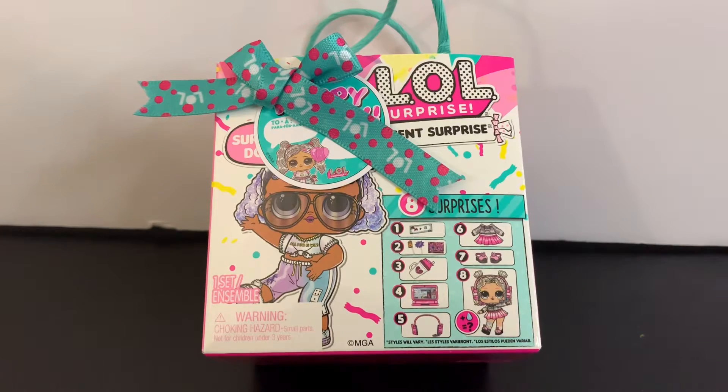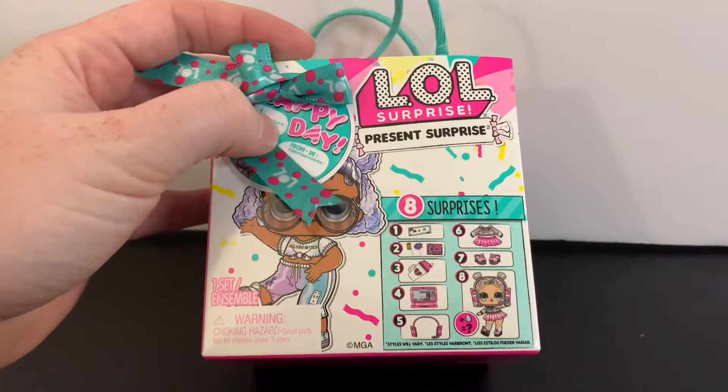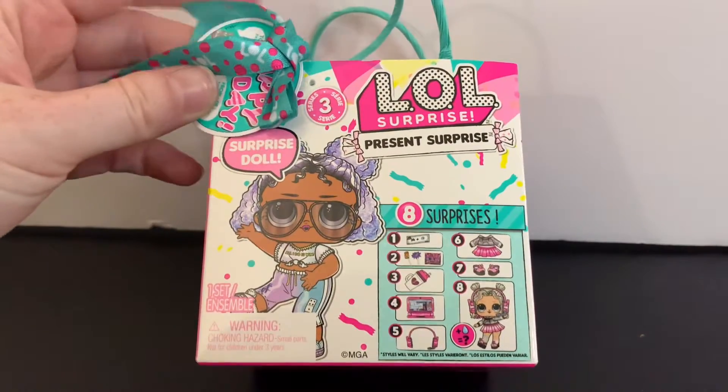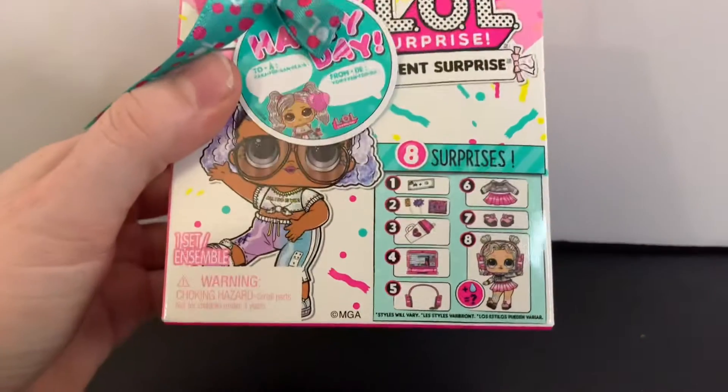Hi guys! Today we're going to be opening the LOL Surprise Present Surprise Series 3. There are eight surprises.